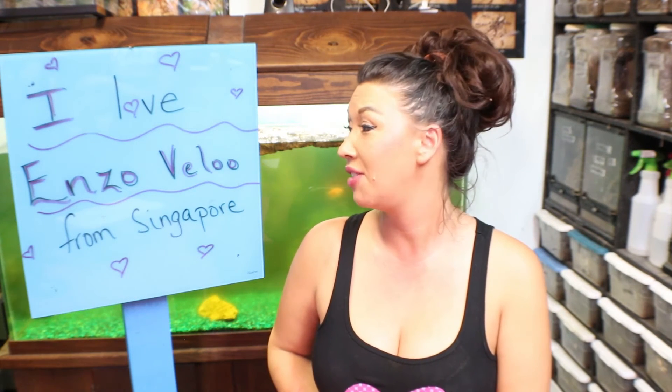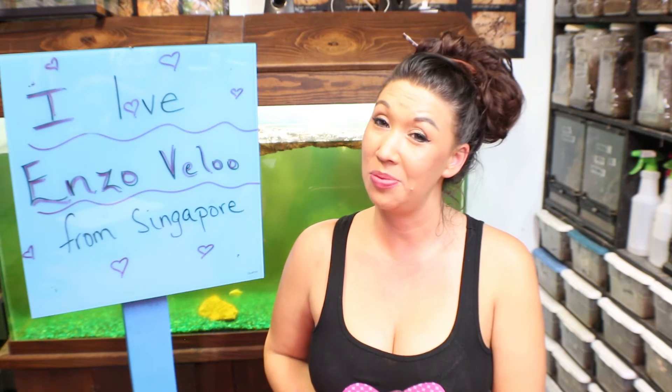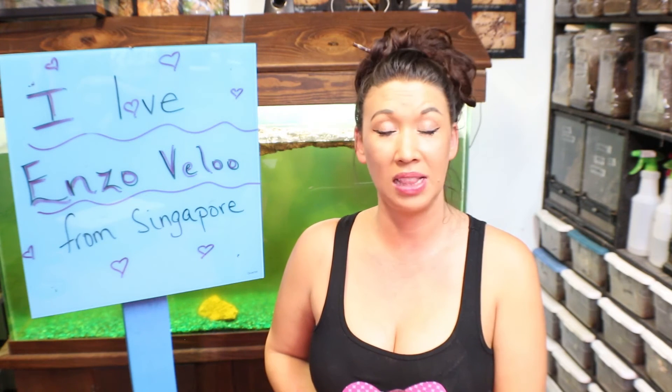I wanted to give a very special shout-out to Enzo. Thank you so much — you're awesome and I hope you get to see this video. Let me know what your favorite species of praying mantis is and how many babies you think will come out of her ootheca. Hope you guys like this one and I'll see you very soon. Bye!